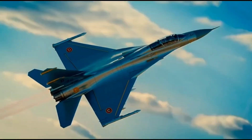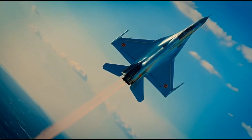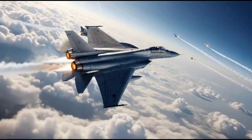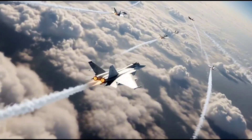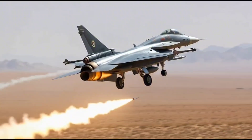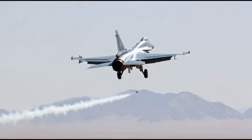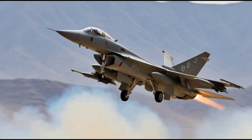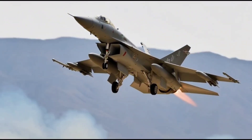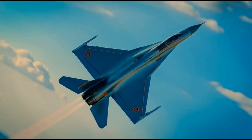Inside the cockpit, the pilot's world is completely digital. A glass cockpit setup with multiple color displays provides real-time information about flight status, radar tracking, and weapon systems. The control stick and throttle are designed for quick reactions, giving the pilot full control even in intense dogfights. The helmet-mounted display adds another layer of precision, allowing the pilot to aim simply by looking at a target.